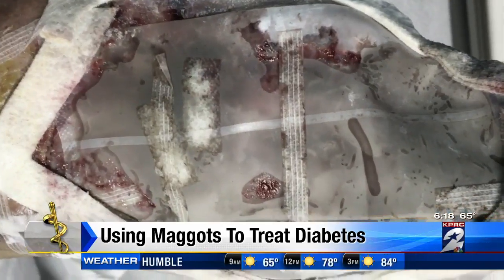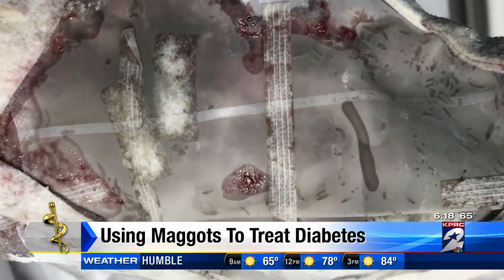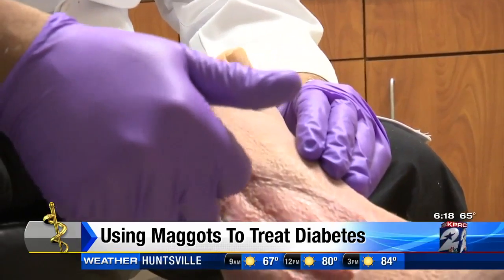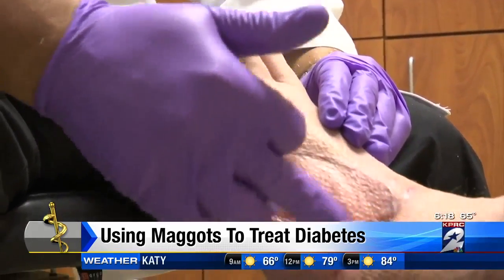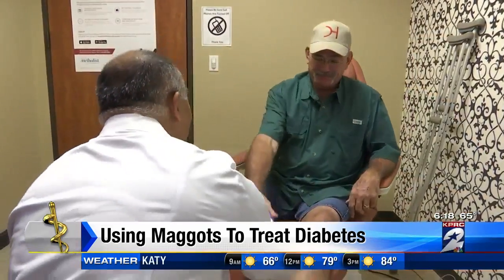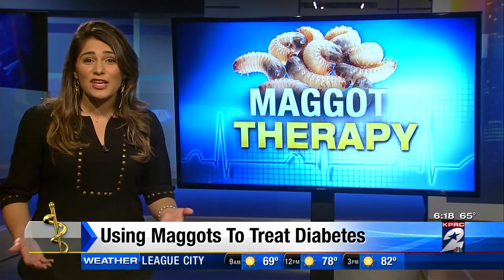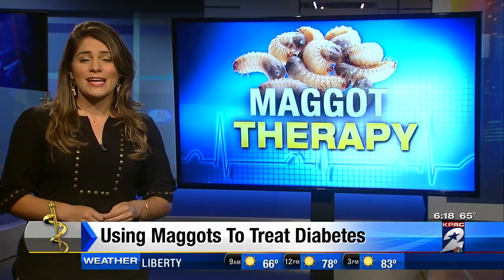Dr. Desai says the best part of this treatment is that no matter how progressed the infection gets, maggots allow doctors to stop the infection right there, instead of typical options which may require amputation from higher than the infected point. And despite how it looks, Randy and Dr. Desai both insist that the patient cannot feel those crawling insects.